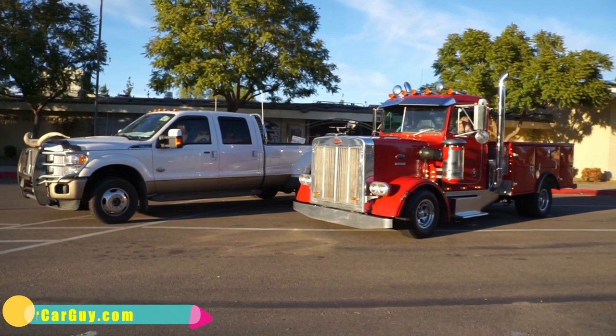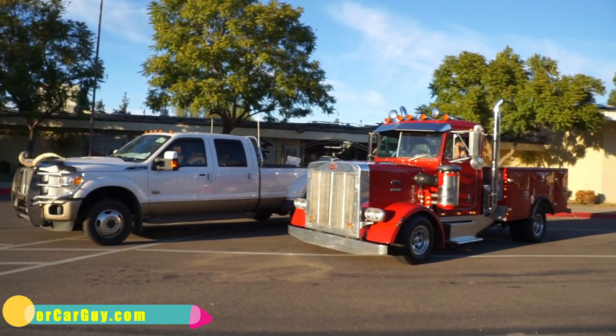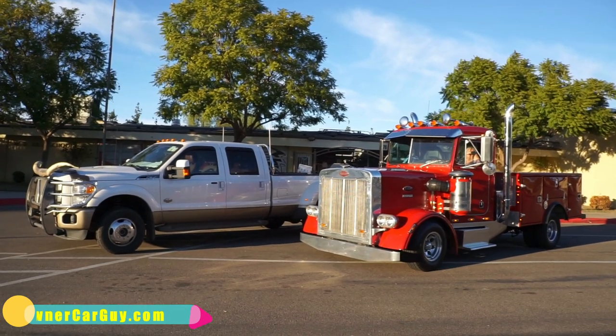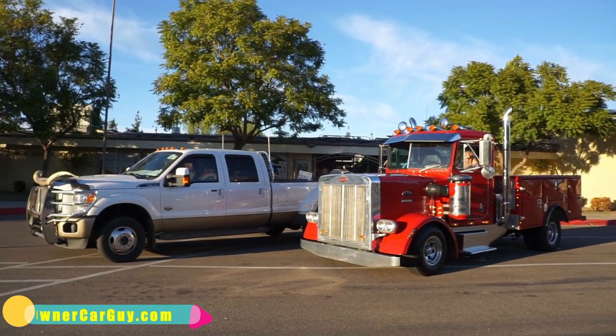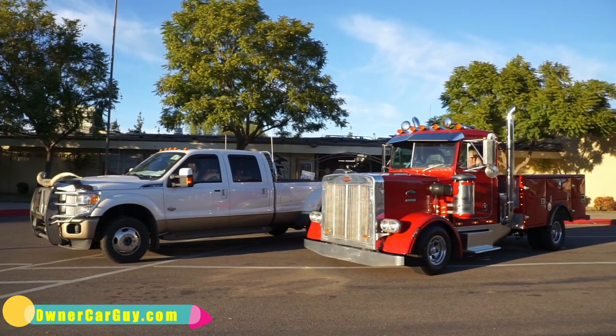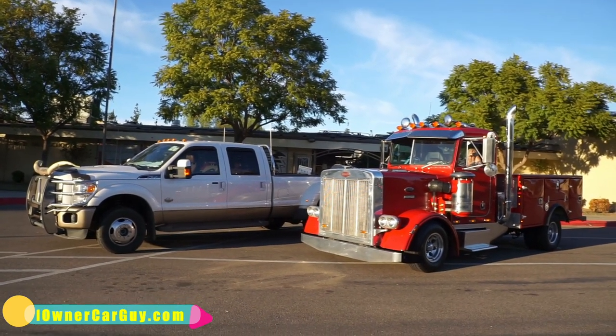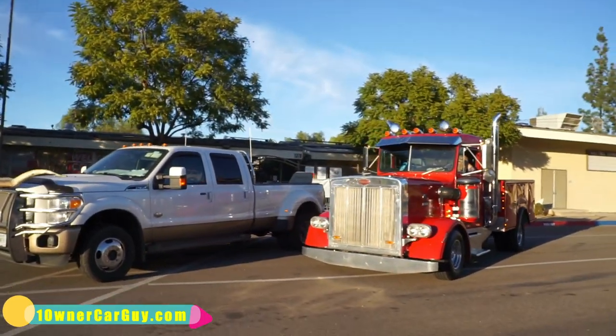As you can see, the hood barely goes over the bed of the truck — it's a miniature Peterbilt. We've got a regular 2014 Ford Super Duty F350 Lariat King Ranch next to this bad boy just to give you a comparison on size.